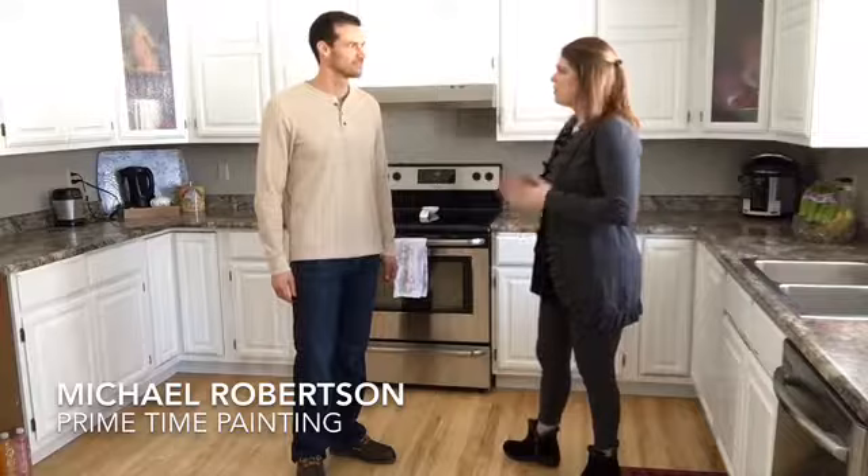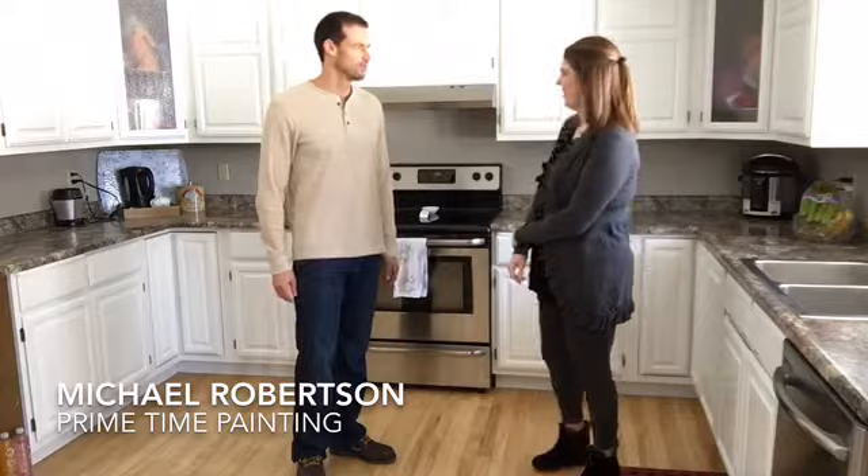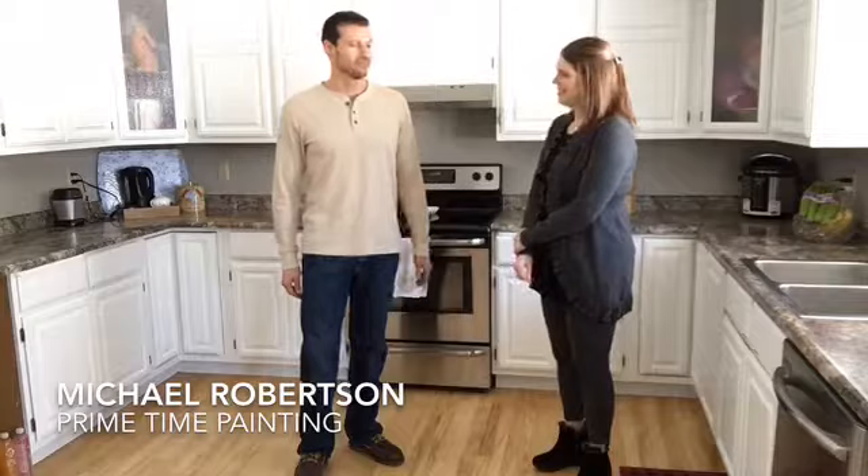So besides kitchen cabinetry, what else do you do? Well, thank you first of all for complimenting our work. It was a challenge — it put us to the test. But looking at it now, it's something that we're proud of.